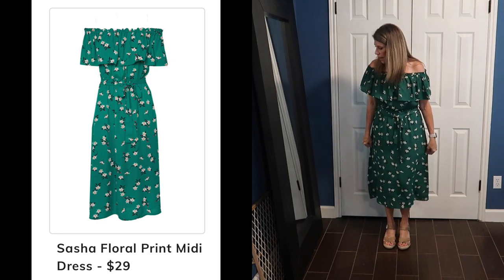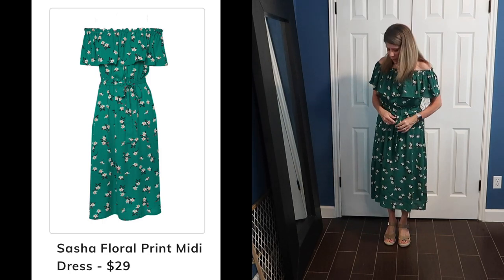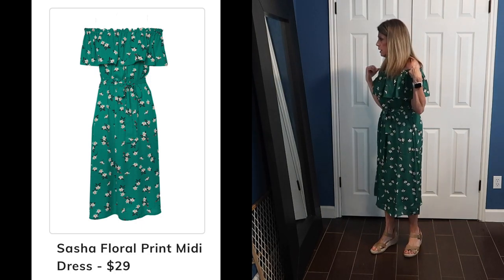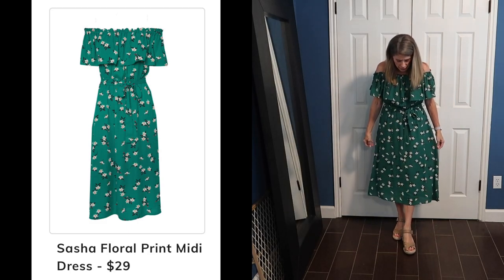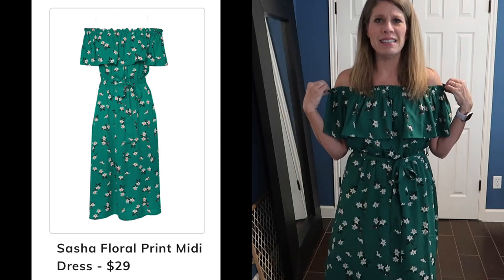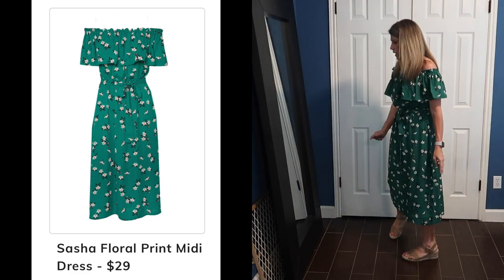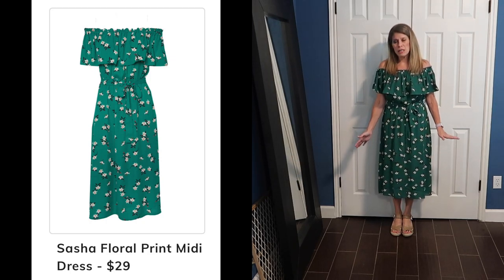This Sasha Floral Print Midi Dress is cute, but on me it makes me look wide. I can tighten it a little, but I think the top is overwhelming for me. The shoulder area is a little too much — maybe if it didn't have the flutter here I might like it more, but it's just not my favorite. And I'm not crazy about this length — where it hits me, it makes me look shorter than I am.